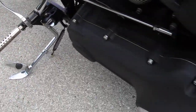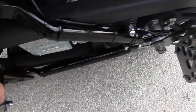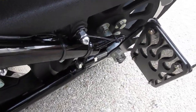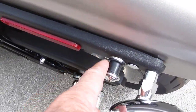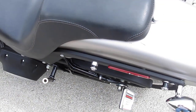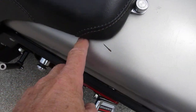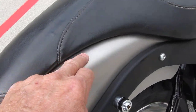It's also got the matching passenger foot pegs back here, got the side mount license plate bracket on it. It's had the docking hardware installed on it for a back rest. It does have a couple of scratches right here, and a small little dent over here on this side.